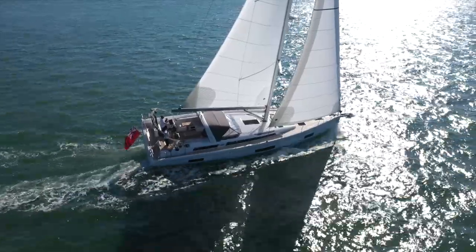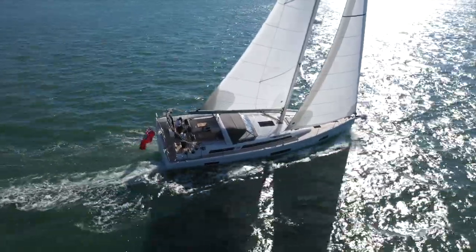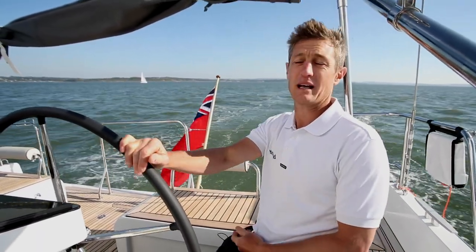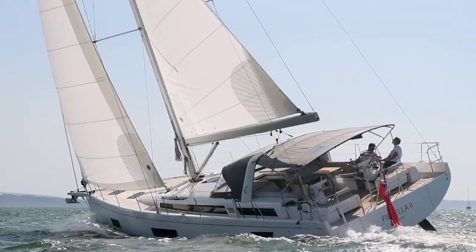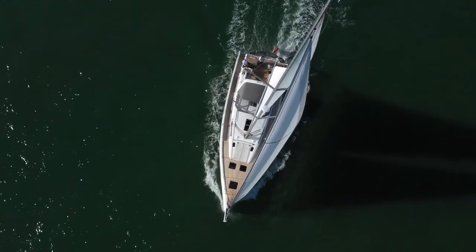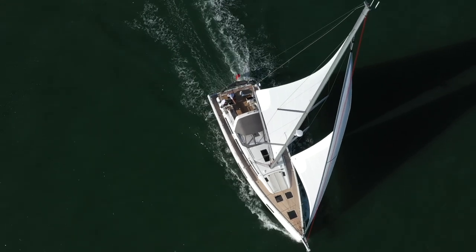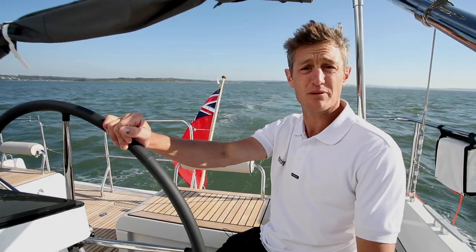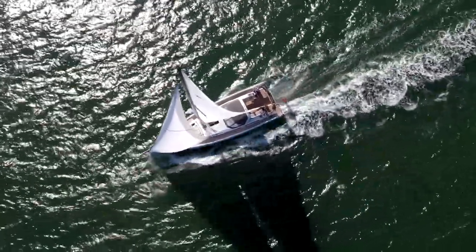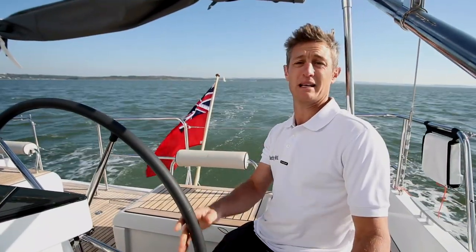Why is that important? Because typically if you want to add performance to a yacht or car, you'd take a production model and add carbon masts, a taller rig, sails, or fuel injection to the engine. But here Beneteau have started with a performance cruising hull and then offered that as a luxury cruiser — so you're getting a guaranteed speed from the beginning.